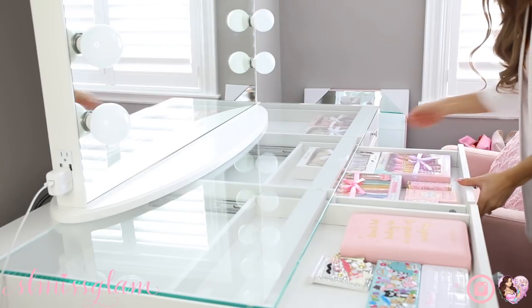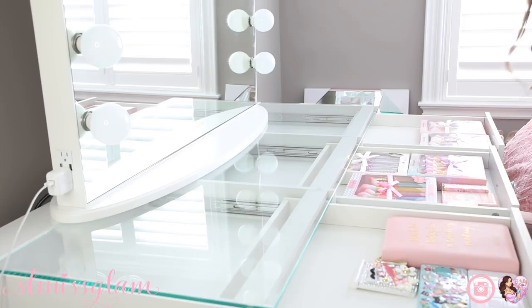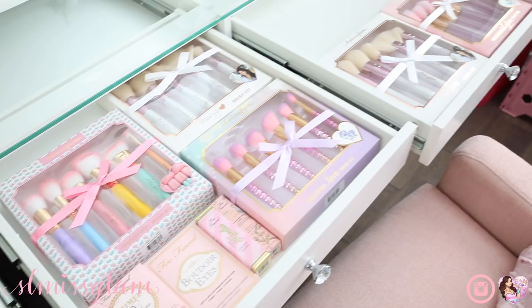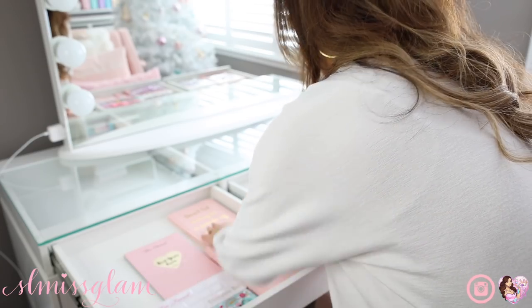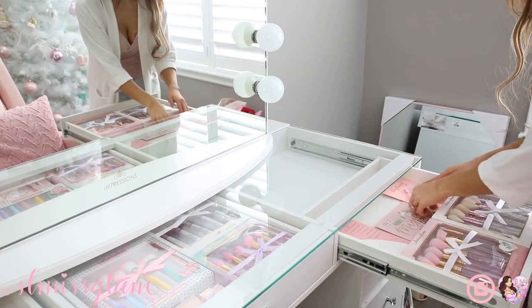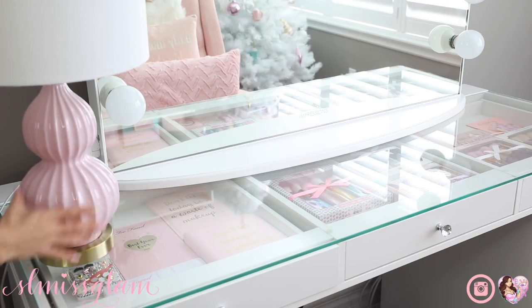My favorite thing about the Impression Vanity is that I can display my makeup and things I love in these drawers. I've got some Too Faced makeup, palettes, holiday collections, and some brush sets that I like to display. If I'm getting ready in the morning I can see everything and it's really easy to grab. I'm just reorganizing and making sure everything looks good, also placing some really pretty cards in here for display.